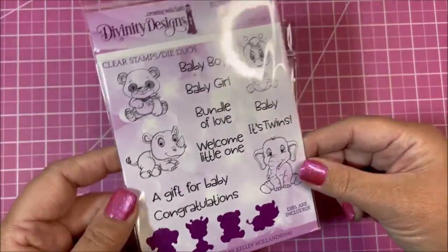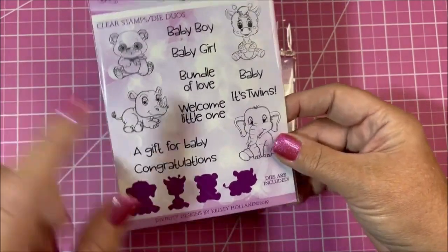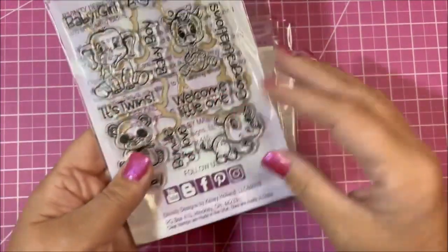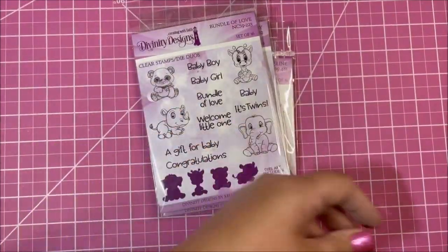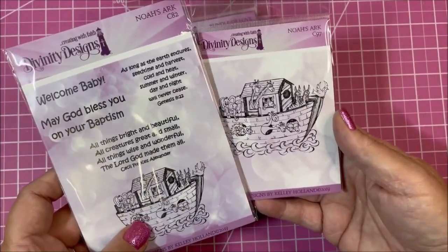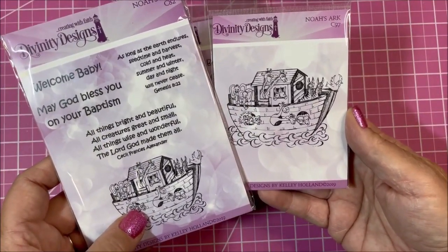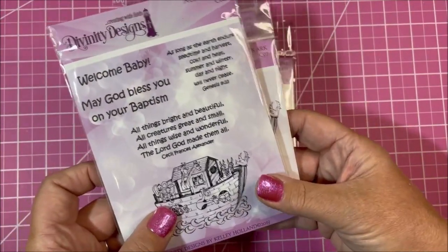This is a really cute set, very very popular, called Bundle of Love. It has some cute little animals and also comes with the dies. Then we have this Noah's Ark set — you can either get it in a set or as a single, and you can look for samples on our website.